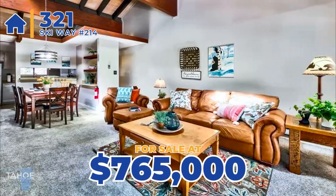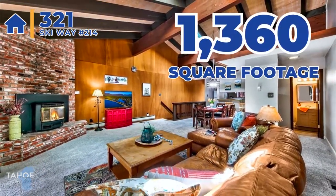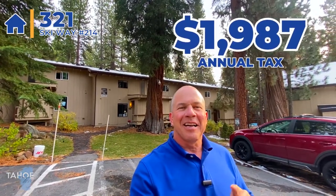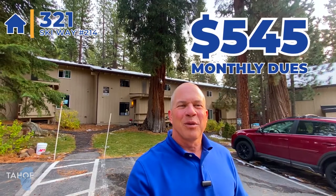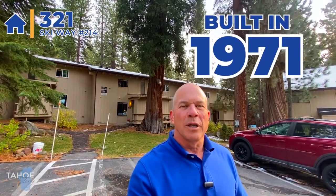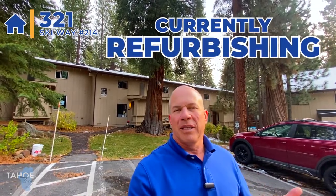Now I'm standing in the Mountain Shadows complex. This unit behind me is 321 Skiway, unit number 214. This property is listed for $765,000. It is a three-bedroom, two-bath unit, 1,360 square feet, and I believe the taxes are $1,987 — there's a graphic on screen with the correct number. The monthly dues here are $545 a month, and these units were built in 1971. This unit has had a little bit of updating, but it hasn't been completely refurbished like some of the other units in the complex.